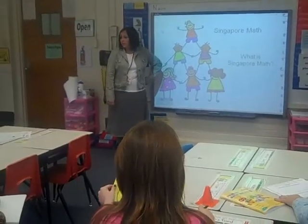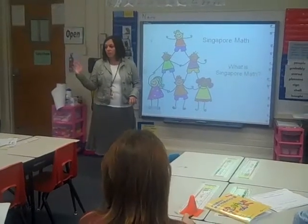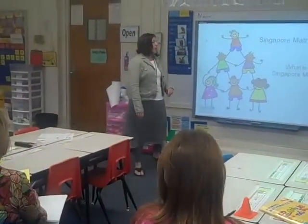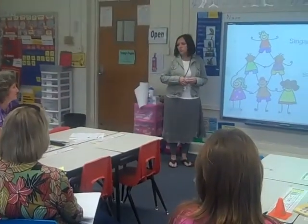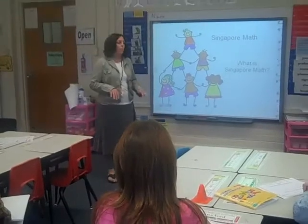Welcome this afternoon. We're going to do an introduction to Singapore math. Just raise your hand if you actually know something or have been to a workshop about Singapore math before. Wonderful. I'm going to give you a little bit of background information and just a few of the strategies that are used with Singapore math.